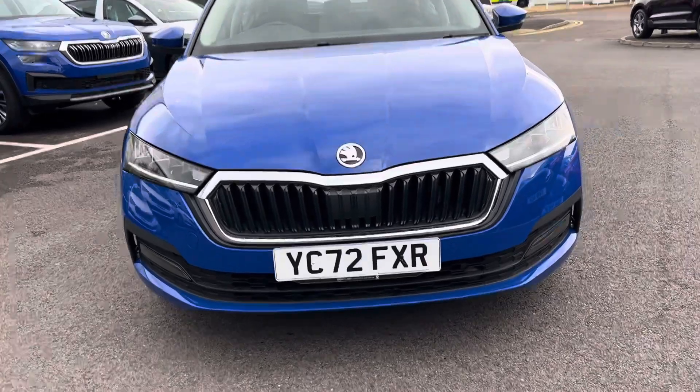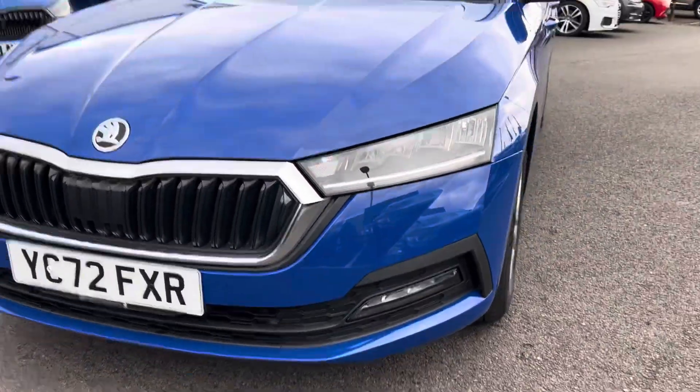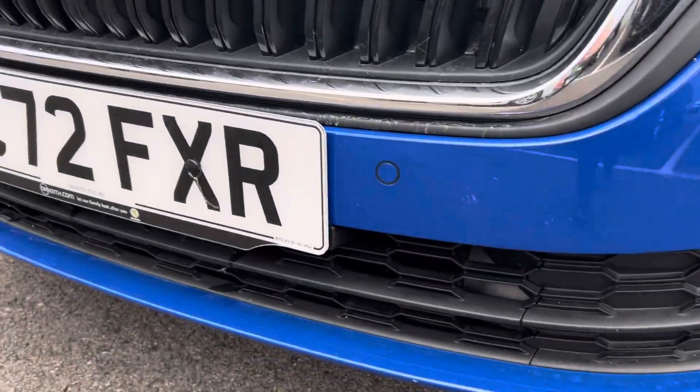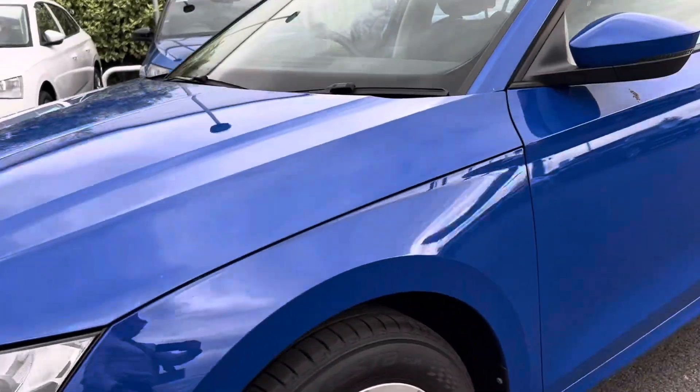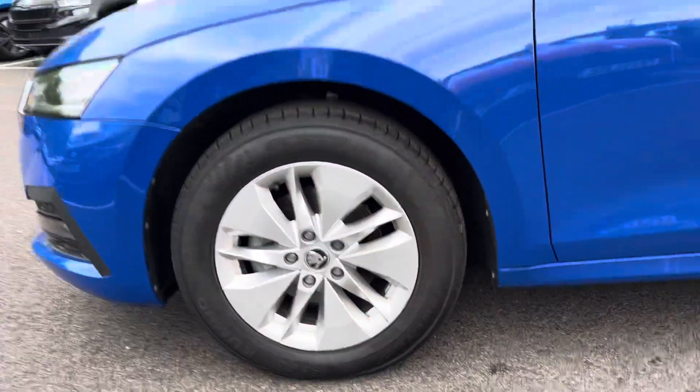Starting off, we've got your automatic headlights, front and rear parking sensors, and 16-inch alloy wheels.